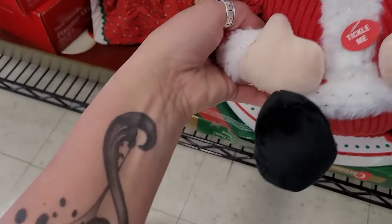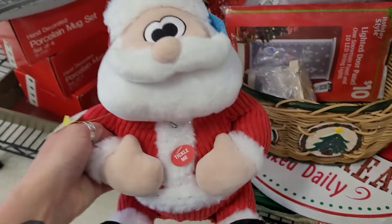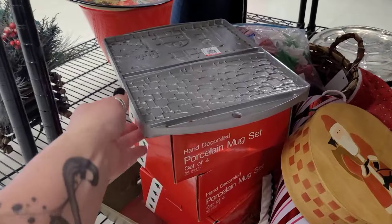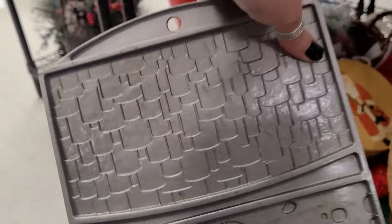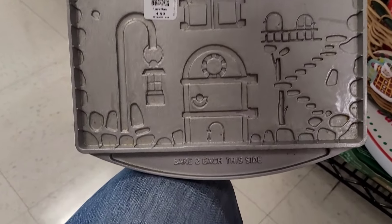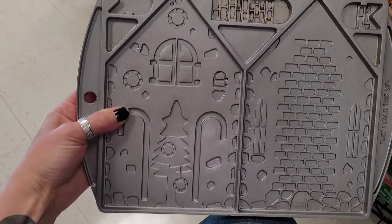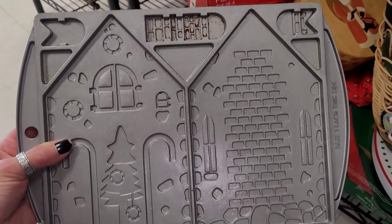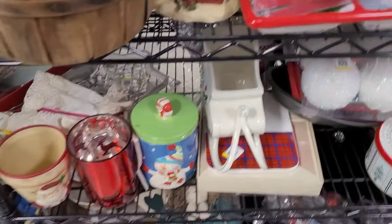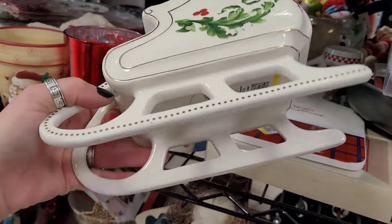There was a Tickle Me Santa — I thought that was a little odd. I almost bought this really cool item, basically like a cookie sheet for a gingerbread house that has all the details already on it. It was so heavy. How fun is that? I kind of wish I had snagged it but I don't know if I'd use it — it's one of those things where I get caught up in the moment and then later I'm like, why did I buy this? I'll never use it.